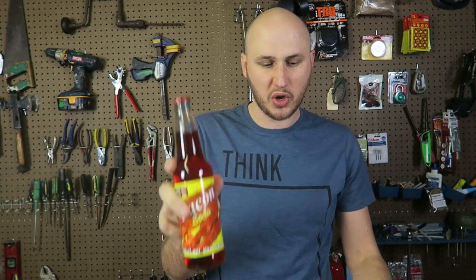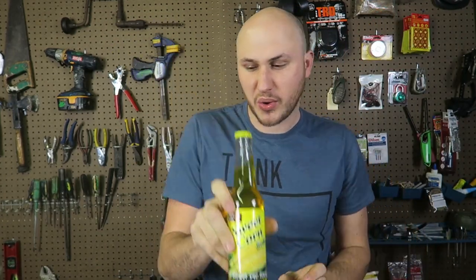I have here Buffalo Wild Wings Soda, Ranch Dressing Soda, Bacon Soda, Bacon with Chocolate Soda, Sweet Corn Soda — that sounds so bad, doesn't it? And this is Peanut Butter and Jelly Soda. I honestly think this is going to taste the best because soda should taste sweet. So I'm going to leave it for the end, so at least I have the good aftertaste.